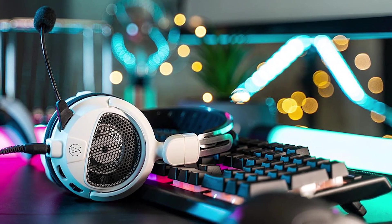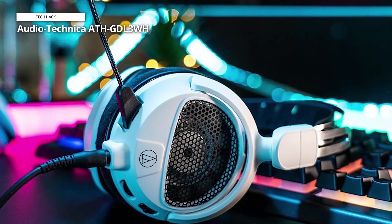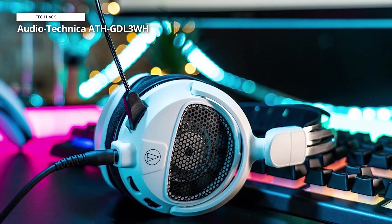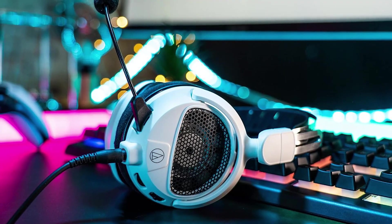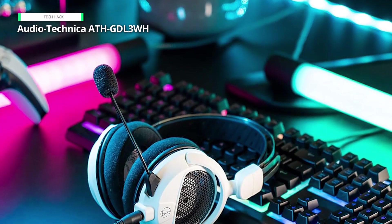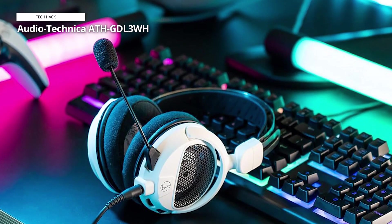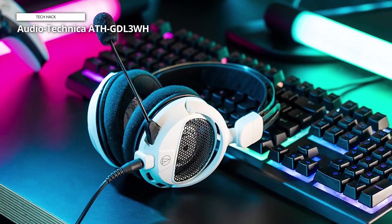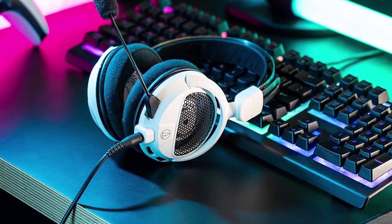The headset's lightweight construction and comfortable earpads make it ideal for extended gaming sessions, providing comfort without compromising performance. The sleek white finish adds a touch of style to your gaming setup, while the flexible boom microphone guarantees clear communication with teammates. Precision meets style, ensuring you stay ahead of the game in both performance and aesthetics.